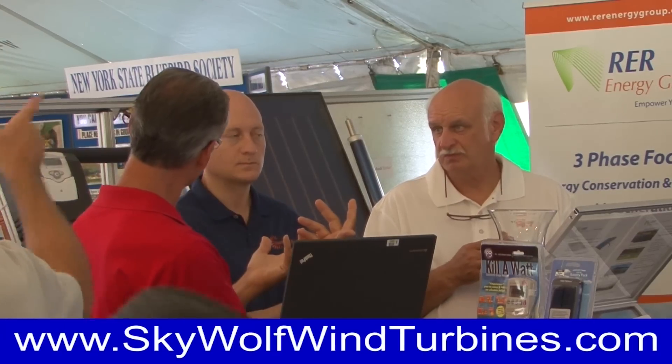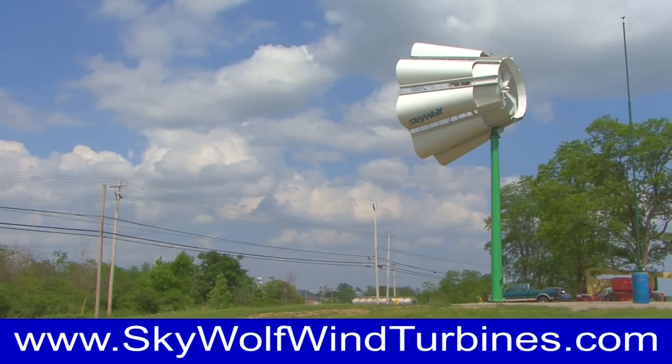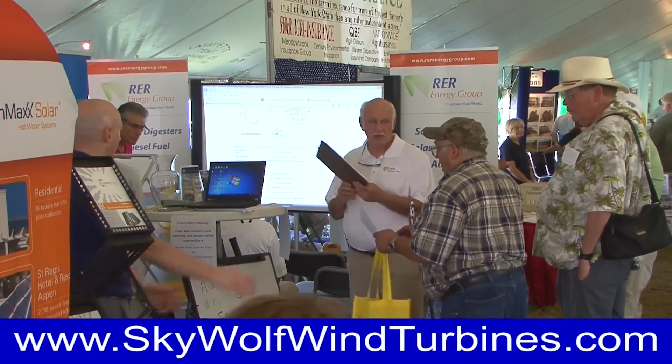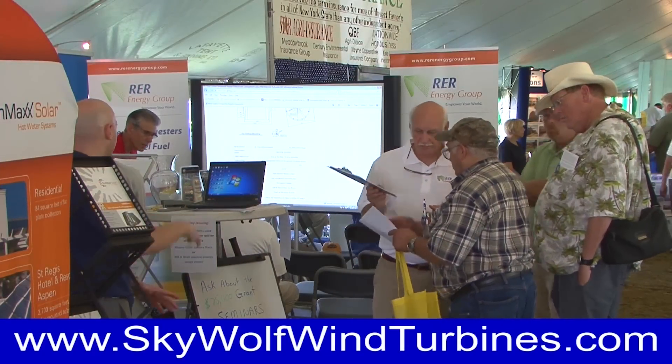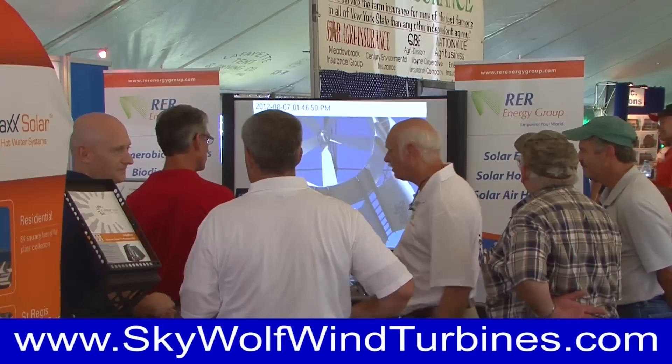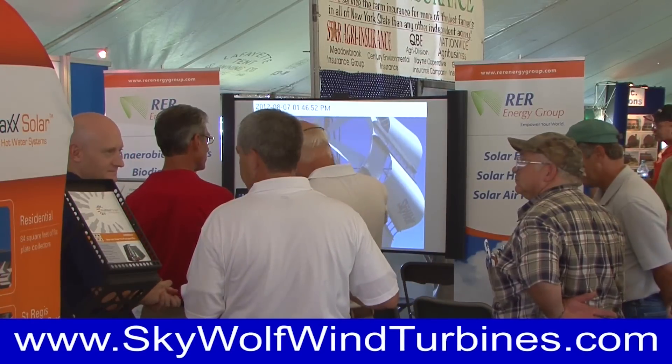Attendees were surprised to learn that our turbines are mounted on poles not much higher than a flagpole, combined with nearly silent operation, wildlife safety, and the ability to operate in virtually any weather conditions.